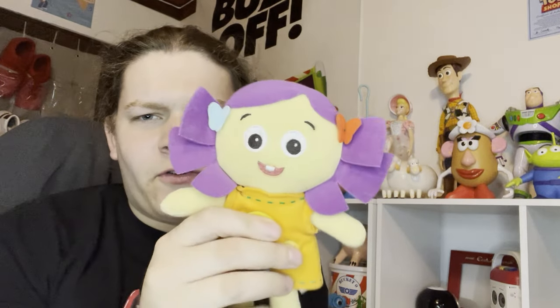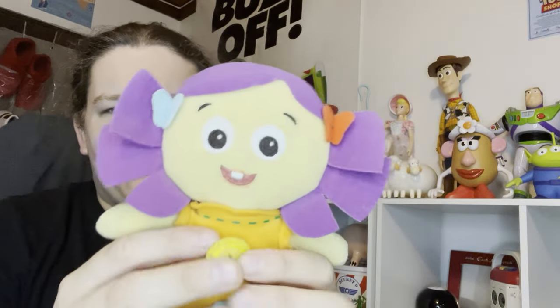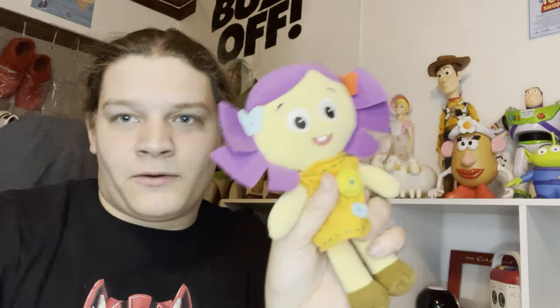Next up is Dolly - this is the Disney Store version. I was about to get the signature collection one that was going for about $120 with the certificate, but at the time I was choosing between that and the Troikas and Roly Poly Clown, and I went with those instead. I just settled with this one and honestly it's not bad - I actually like her.